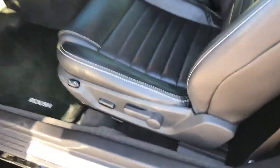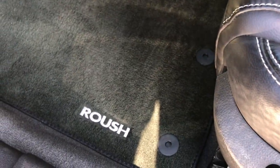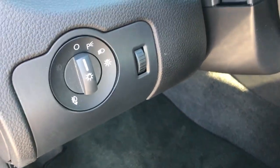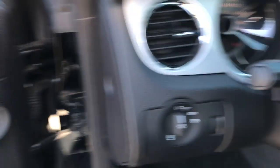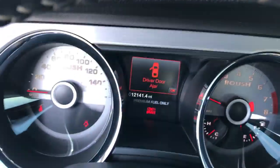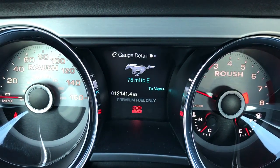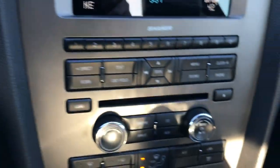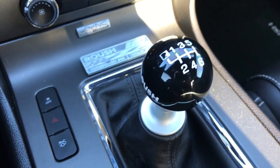Inside, the GT Premium package gives you the black leather seats — there are no rips or tears, this car has never been smoked in. The seats are very, very clean with no wear. It has Roush floor mats, auto headlamps, power windows, power locks, power mirrors. Inside you can see this car has 12,141 miles. It has a Shaker sound system, CD player, and 6-speed manual transmission.